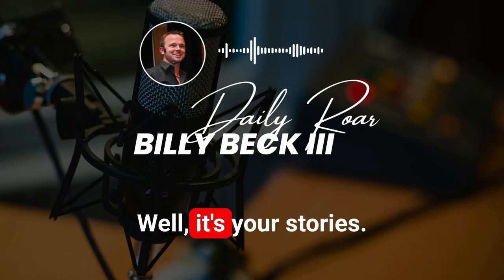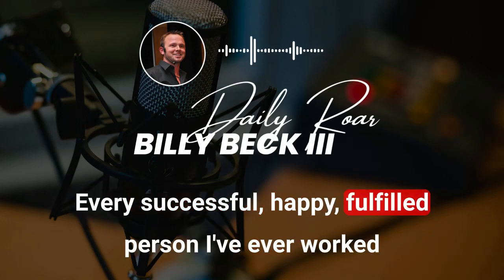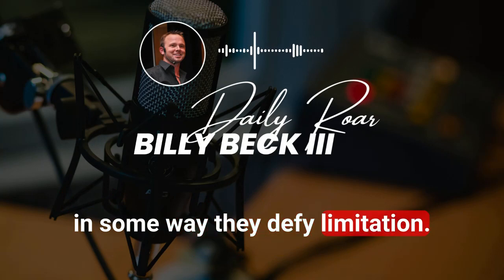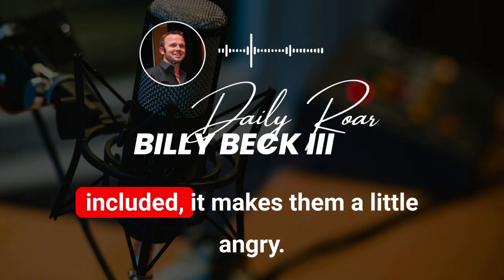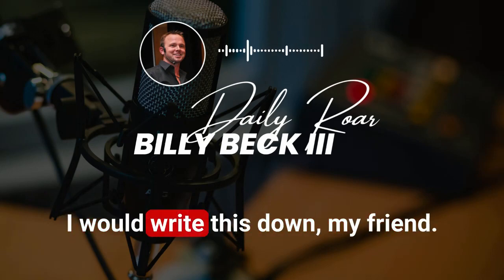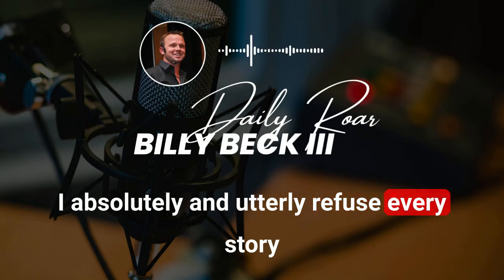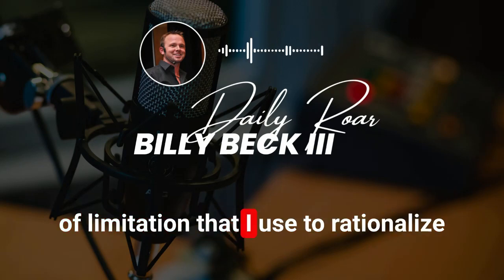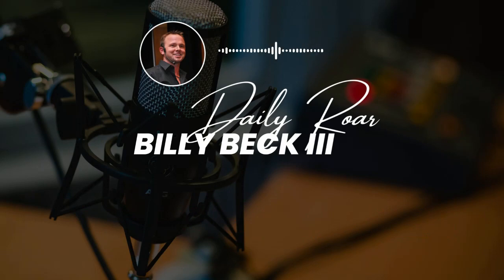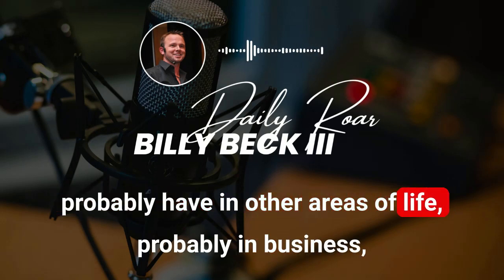A lot of people are going to start this; not everyone's going to finish it, even in a group of awesome people with all the tools to do this. Still, people won't manage their state. Still, people won't take the time to create an inspiring North Star that moves them. Why? It's your stories. Law number one — this is the belief that changes all beliefs. Every successful, happy, fulfilled person I've ever worked with has this belief in some way.